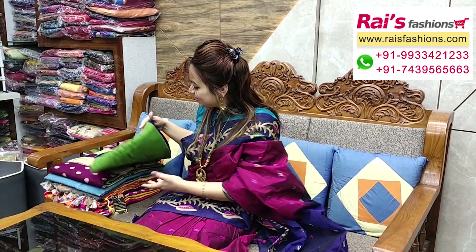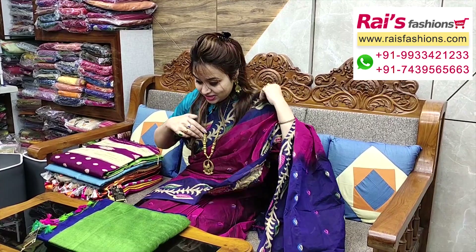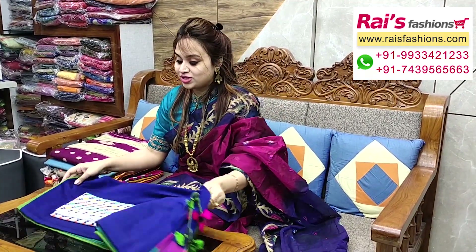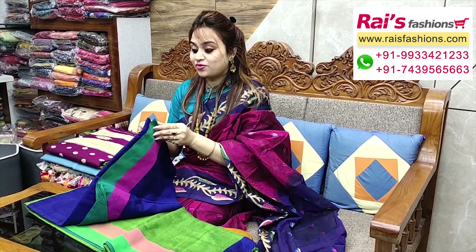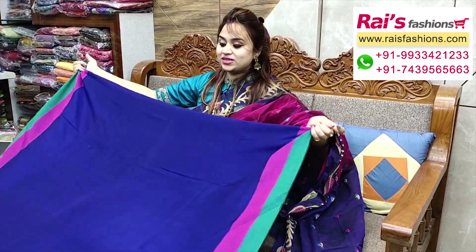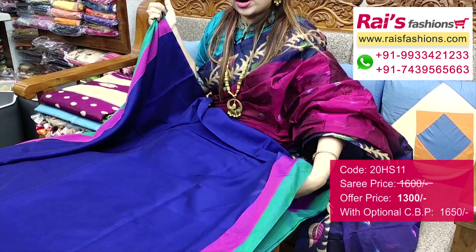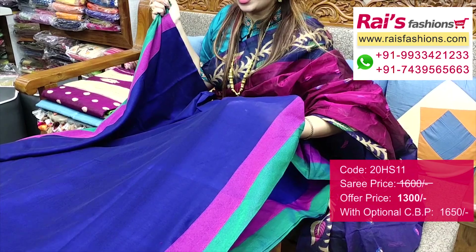This one — nice color combinations, handloom khadi cotton silk material with contrast color border, best for your daily wear and office wear, very smart and bright looks. Full base part — border portions contrast color border, all over base plain khadi cotton silk.